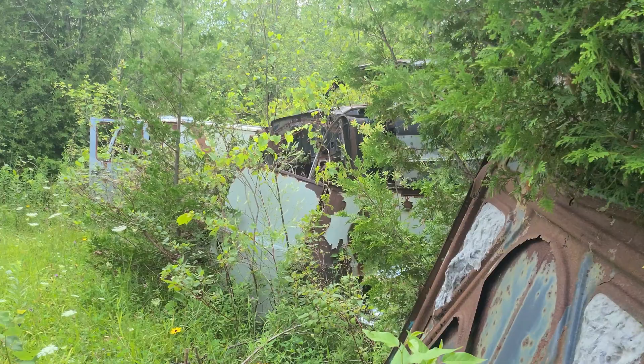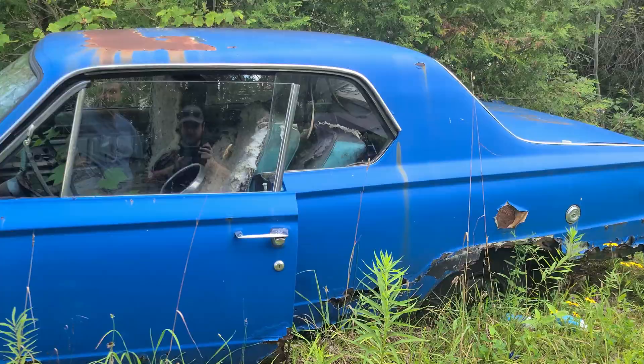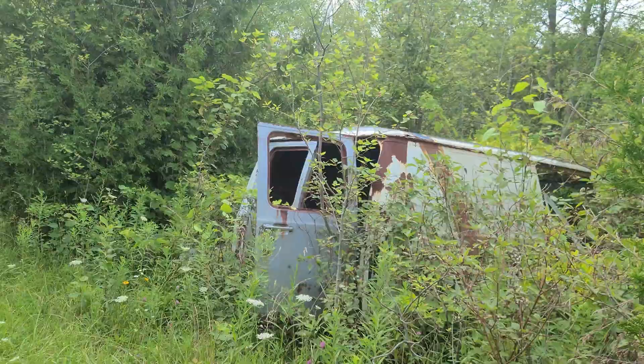Look at this beautiful blue car. Bugs are coming out pretty good right now because it rained. Just cars on either side of you, guys.